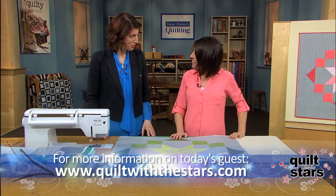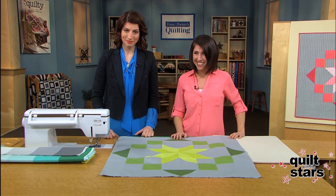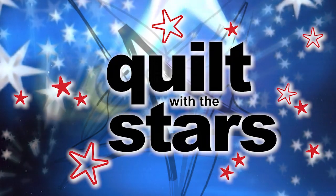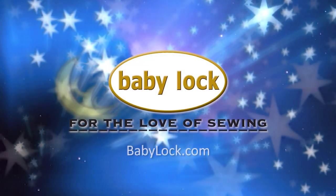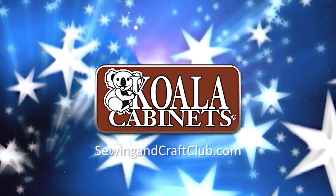Vanessa Christensen, thank you so much. Very great project. We will see you again on Quilt with the Stars. This episode was brought to you by Baby Lock, for the love of sewing, and Koala Cabinets, sewing furniture custom-built in America.